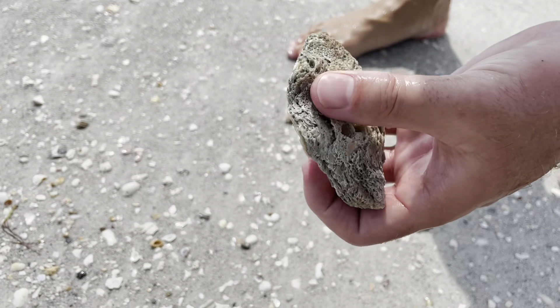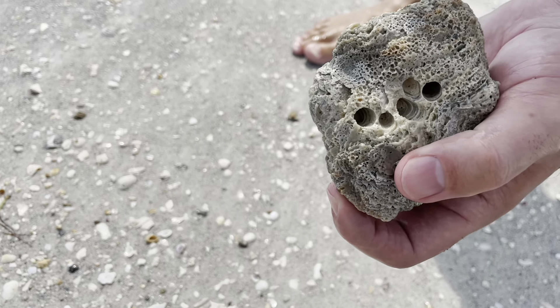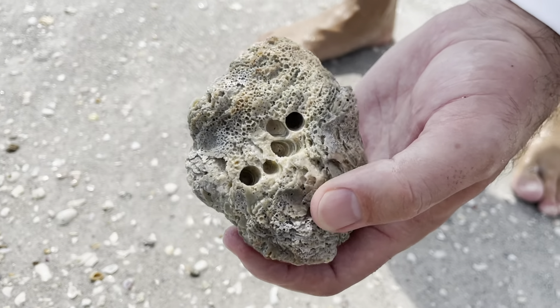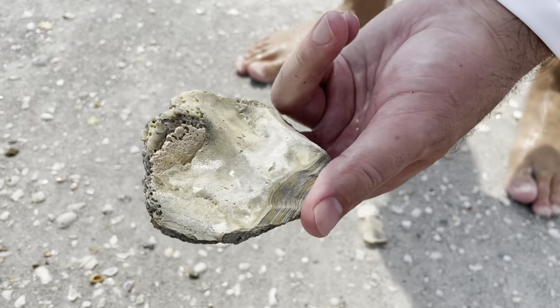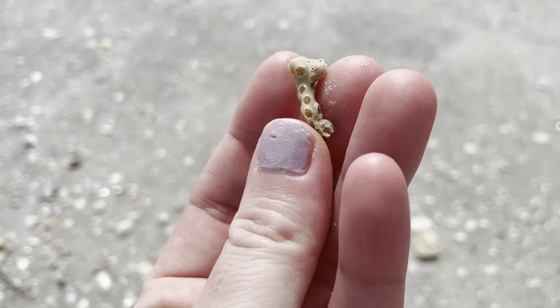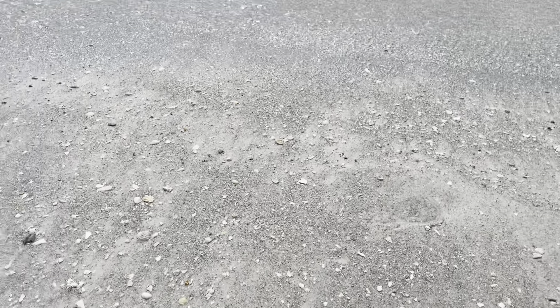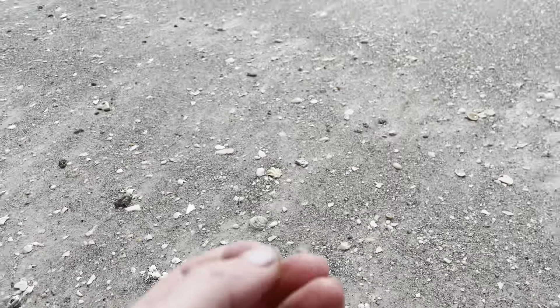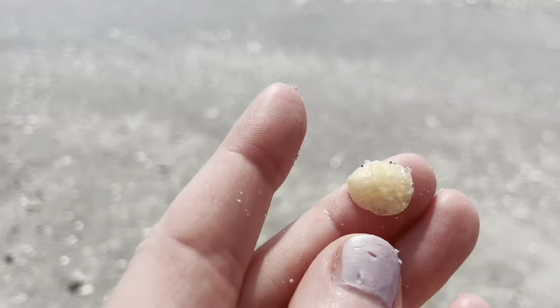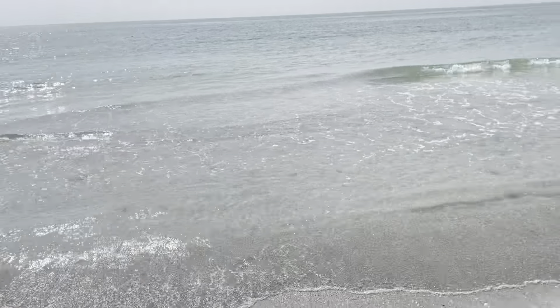A fossilized oyster - that baby is old. Look at those holes that were drilled into them. That's a good find. I just found a piece of coral right by my toes, and there are tons of these - the fossilized oyster. Here's a yellow translucent jingle shell - I like those, those are pretty. Put those in the bucket.